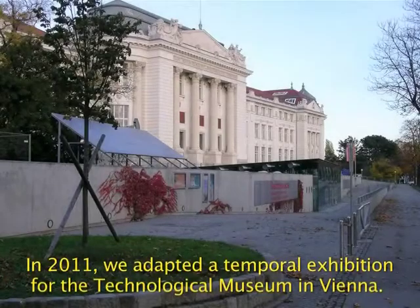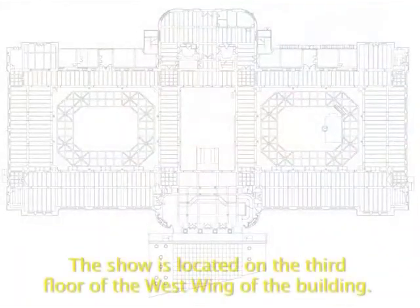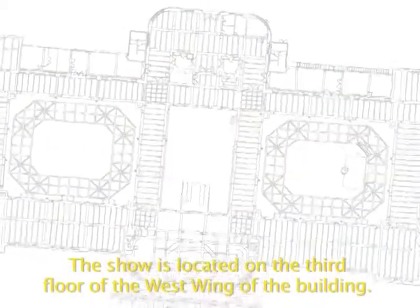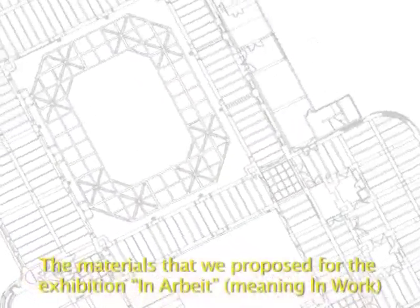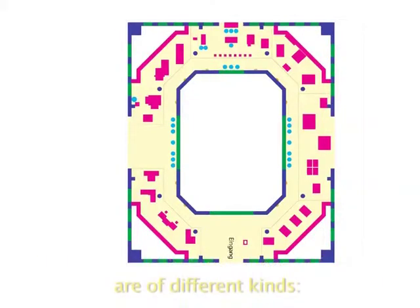In 2011, we adapted a temporal exhibition for the Technological Museum in Vienna. The show is located on the third floor of the west wing of the building. The materials that we proposed for the exhibition — in Arbeit, meaning 'in work' — are of different kinds.